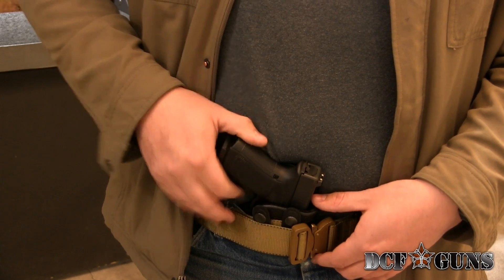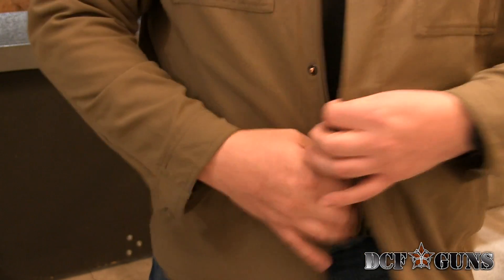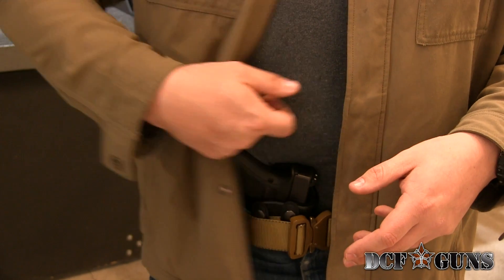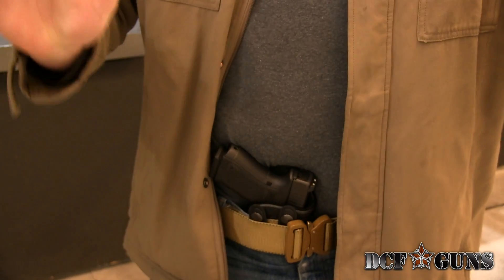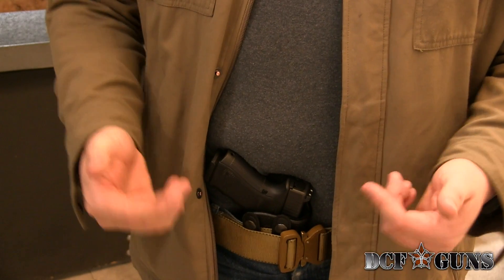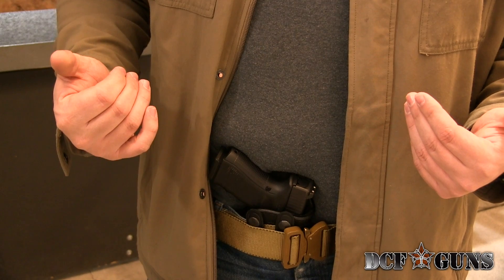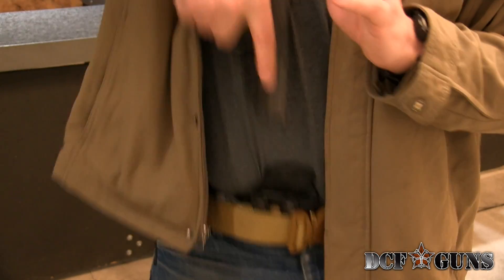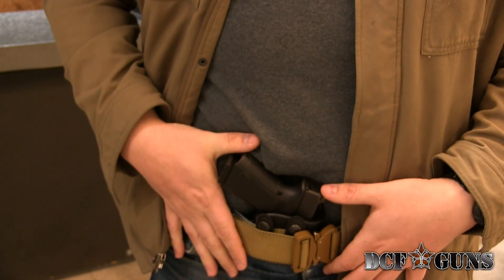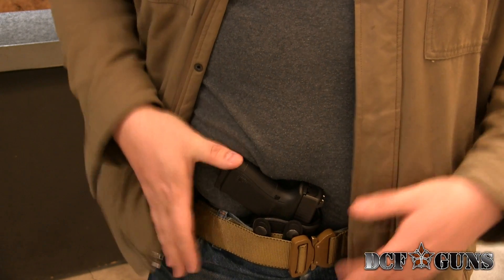One of the real benefits I found to appendix carry is since it's on the center line of my body, I can cover it very easily. And if someone does try and assault me, I have a much shorter time from reacting to getting the gun into my hand and getting it drawn. Also, if I get knocked down on my back or someone's pinning me up against a wall and I can only get one hand free, I can still get to the gun. This could be a very viable carry option, and we have a number of different products here at DCF Guns that enable you to do so.